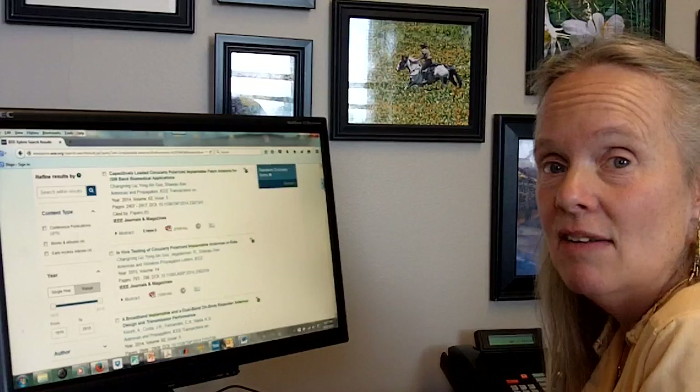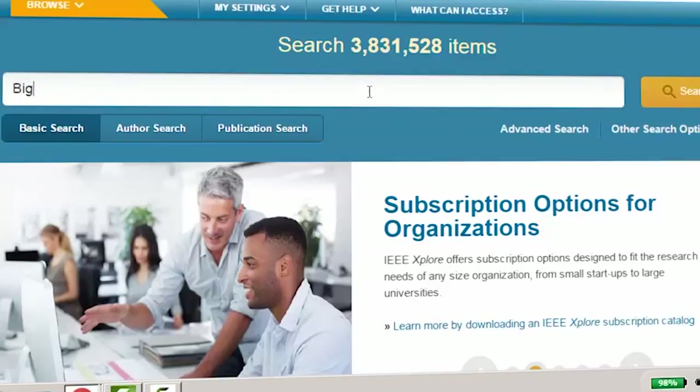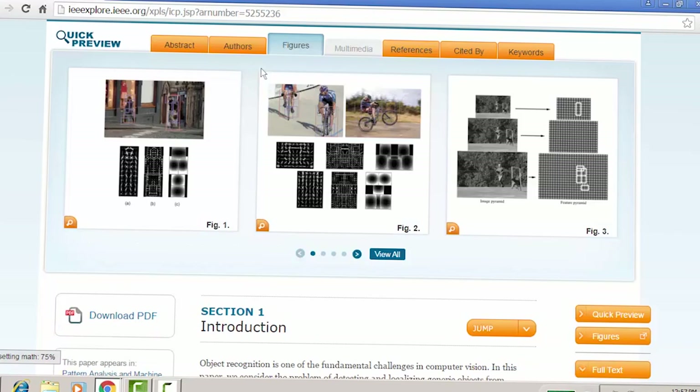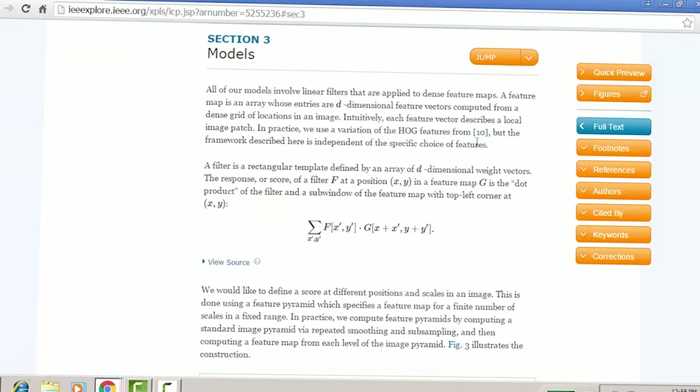IEEE Xplore, a digital library that contains 30% of the world's literature in engineering and computing, is the most comprehensive and up-to-date source for IEEE content. It provides value-added tools to work with the research results and retrieves quality content without the noise.